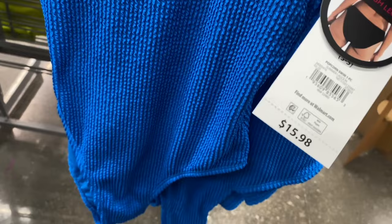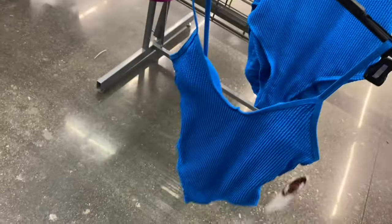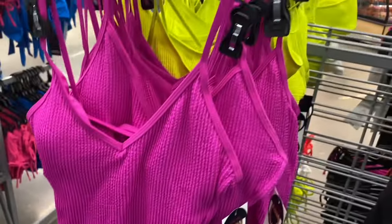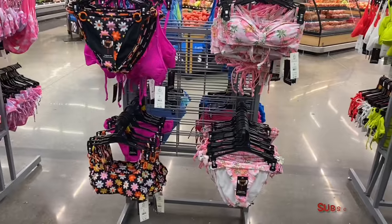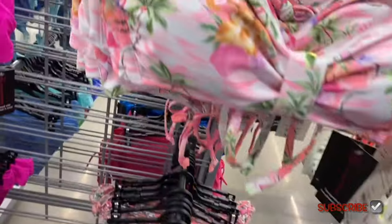I love this material — it's a popcorn swim one-piece, high neck, $15.98. These are juniors. It ties in the back, extra small through 3XL. You can also get it in purple, lime yellow, or black. They have some cute ones over here — this print is amazing.